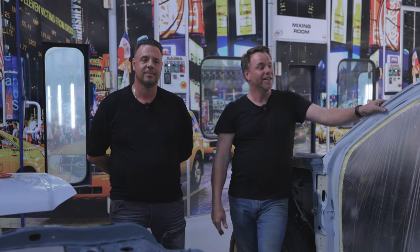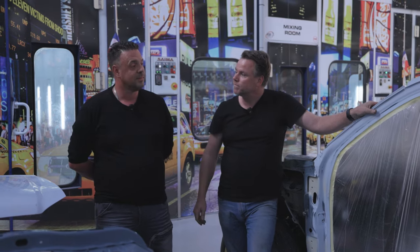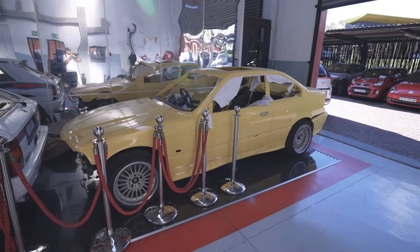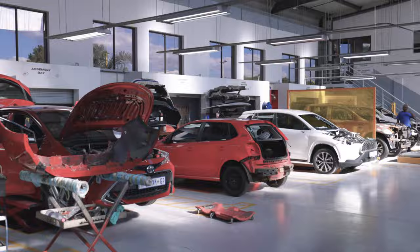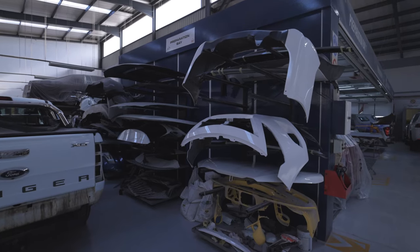Welcome back to the channel and to the Isuzu build. Today I'm joined with my very good friend Vladimir. My name is Vladimir, and we're the owners of Kyalami Estate Panel Beaters. We do restoration, modifications, and accident cars.